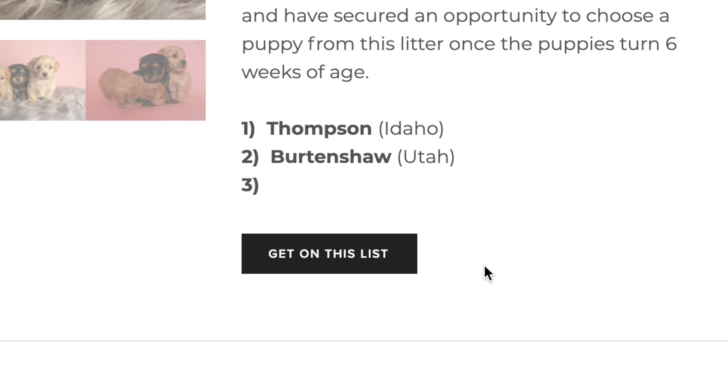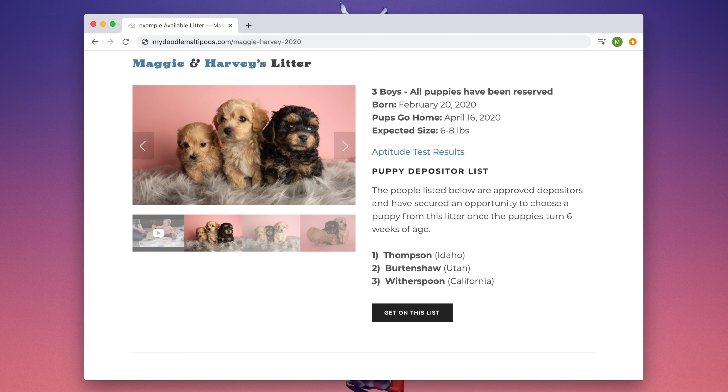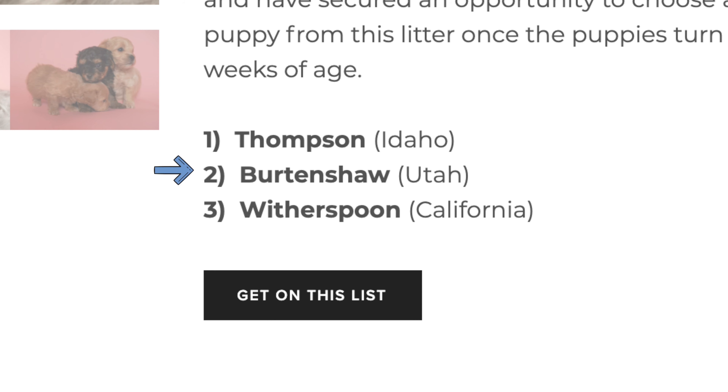You can add your name to the picking list of any litter that has a spot available. Puppy pick day is when the puppies are 6 weeks and 1 day old, and the picking order will be as displayed on the litters page.